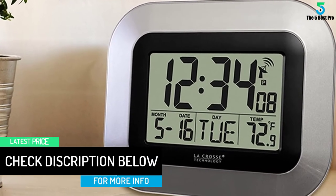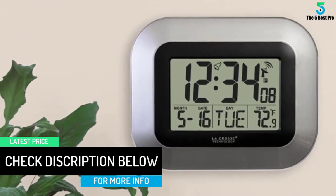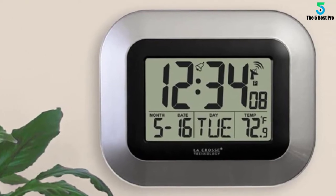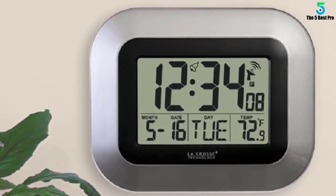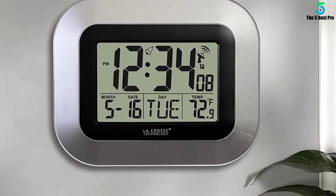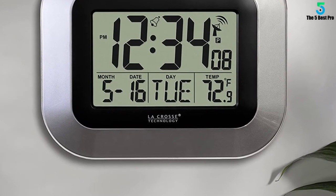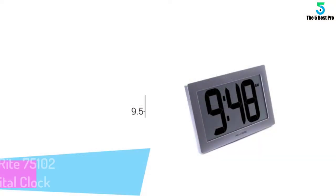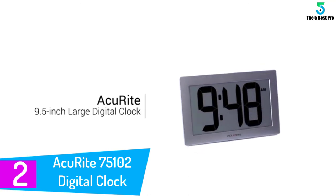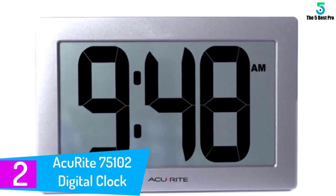It provides accurate indoor room temperature viewable in Fahrenheit and Celsius. The built-in calendar shows day, date, and month, so you can stay updated on upcoming events. It also features keyholes and foldable legs for easy hanging on the wall or use on a table.